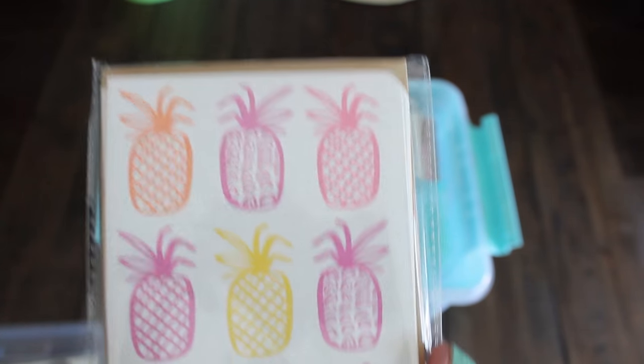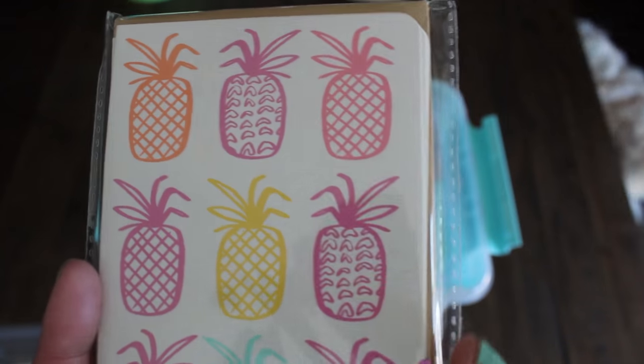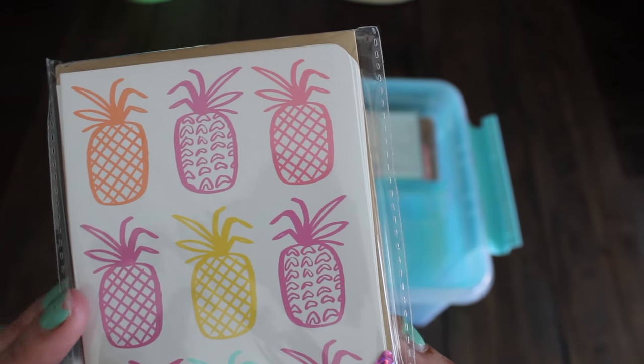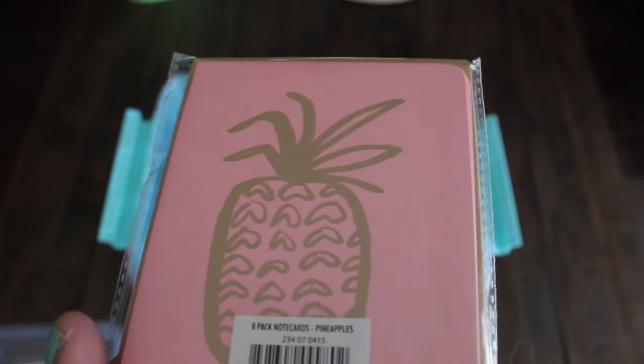If you've been watching or following Target fans on Facebook and Instagram, they've been posting a lot of these. You also have two of these pineapple note cards and envelopes — a set of eight with a pink envelope. Super cute.